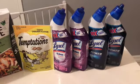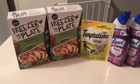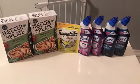Hopefully you were able to print these coupons and get in on these deals at Dollar Tree. Thank you for watching!